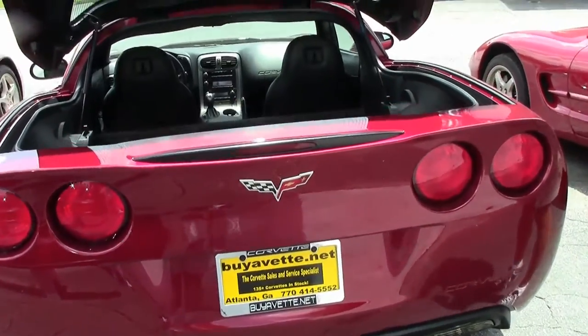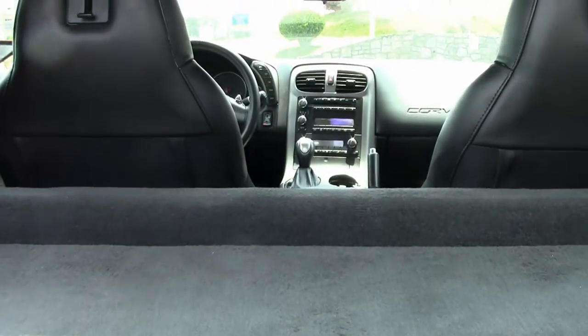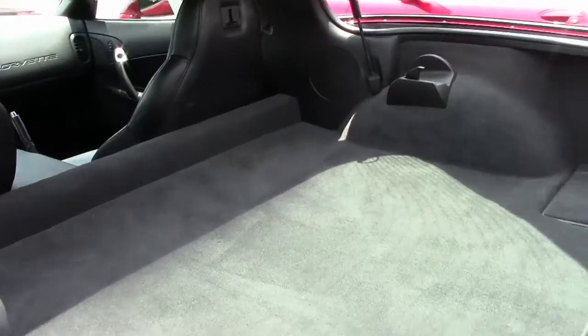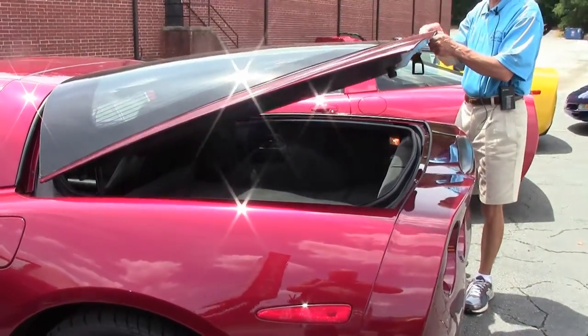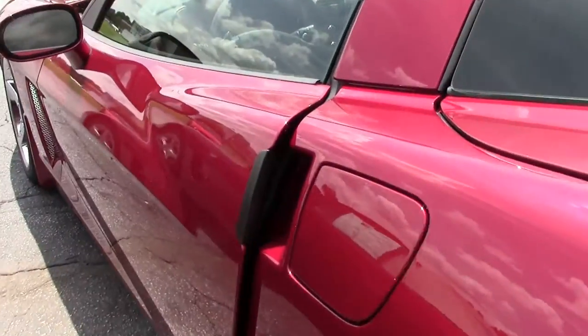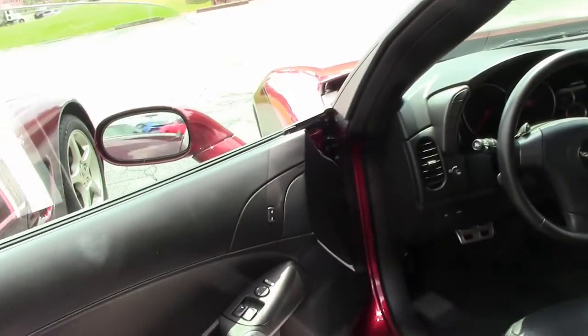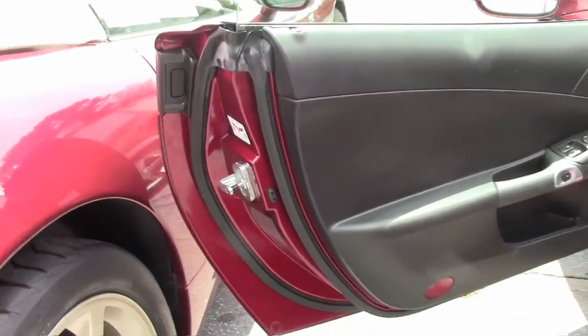Check out this room in the rear hatch — that'll carry a lot of groceries or suitcases to the beach or mountains for your vacation or weekend getaway. We're also going to take a look at the inside: plenty of room, great gas mileage. This is the 405-horsepower LS2 engine. Look at those door panels — the seats are in great shape.